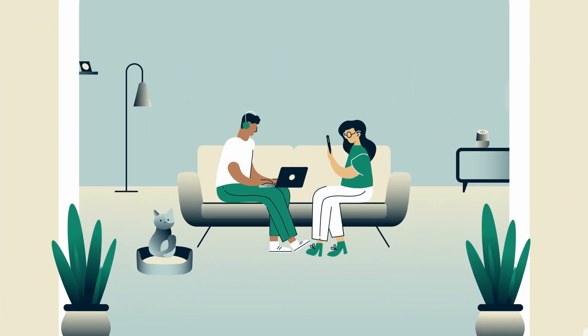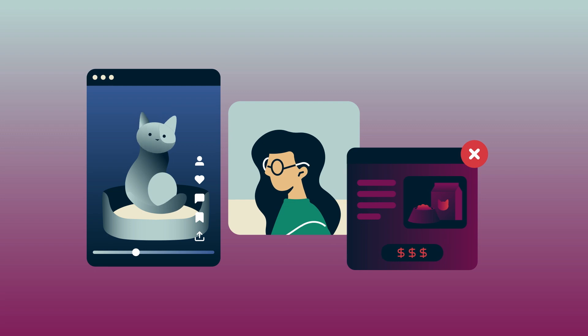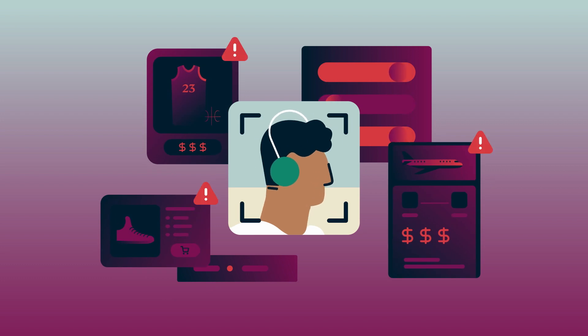Have you ever noticed that the ads you're shown online often match what you've been browsing? This is because some websites and apps share your activity with third-party companies who then use this information to try to target you with ads. While most of these third parties can be considered fairly harmless, some are known to track activity or engage in malicious behavior.